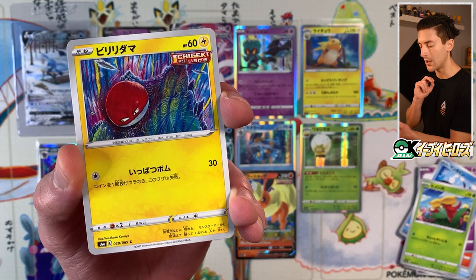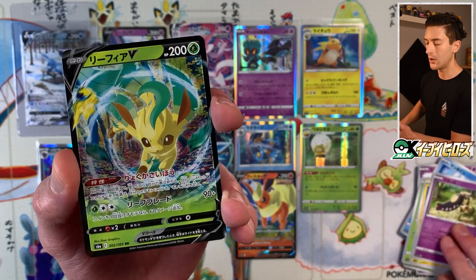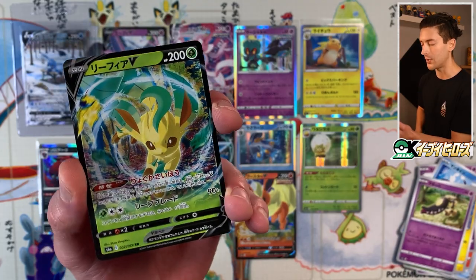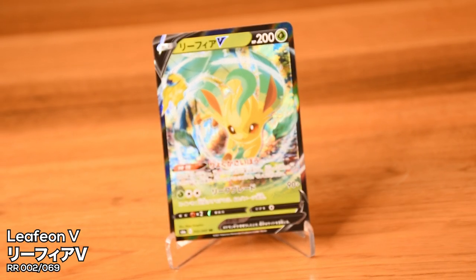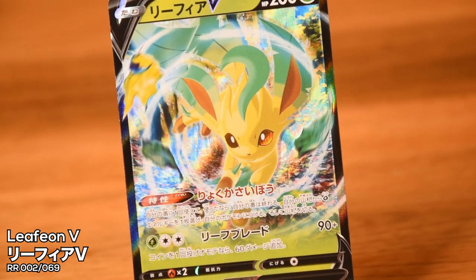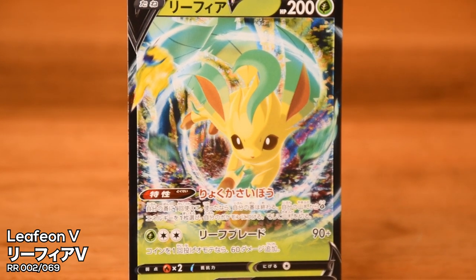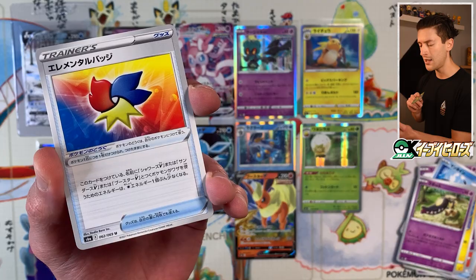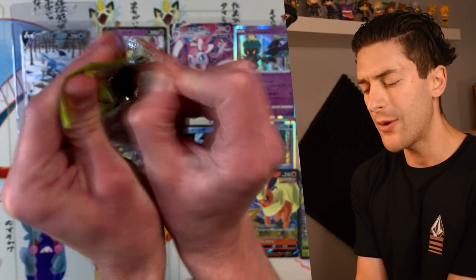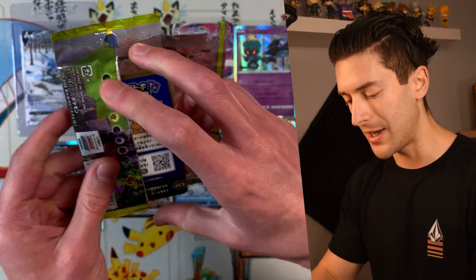We got Gossifleur, Electrike illustrated by Tomokazu Komiya, Kricketot. Leafeon V — another really cute card. The background is really fitting here: lots of foliage in the forest, which makes sense for Leafeon. This is one of the better V cards from the set — I feel like they did this one really really well. Elemental Badge behind that. When it comes to funny business with reseals and stuff, the VMAX special set is the most susceptible, because it's not shrink-wrapped like a regular booster box.